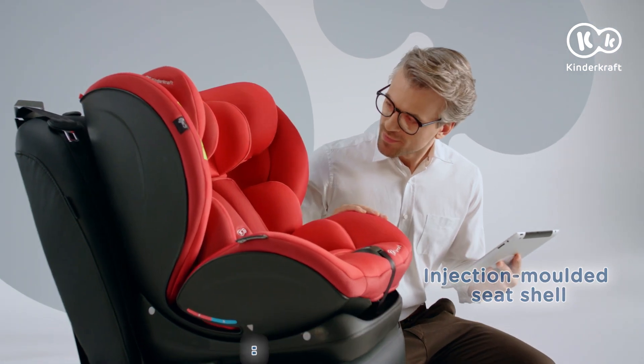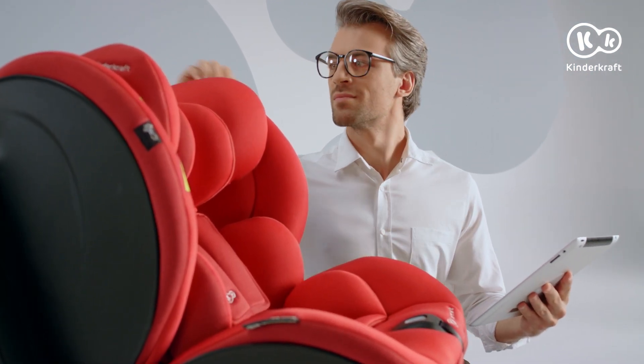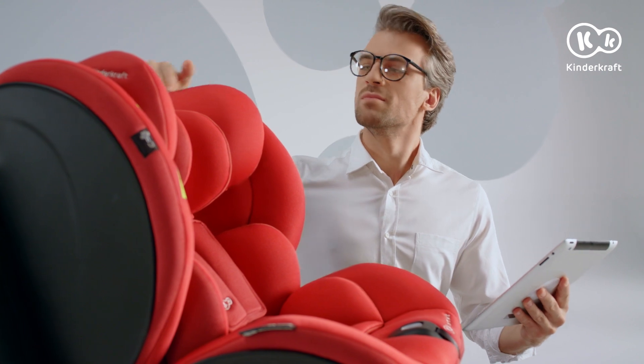Let's look at the security solutions used on the MyWay. The shell is injection moulded and reinforced with extra layers for better absorption of impact force.